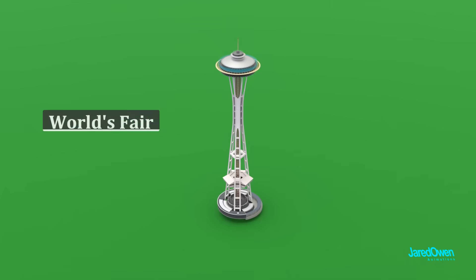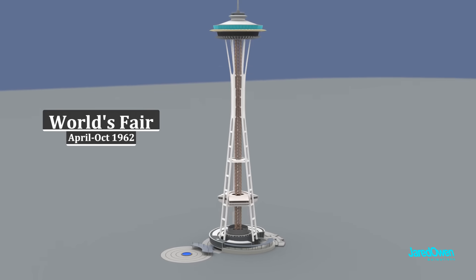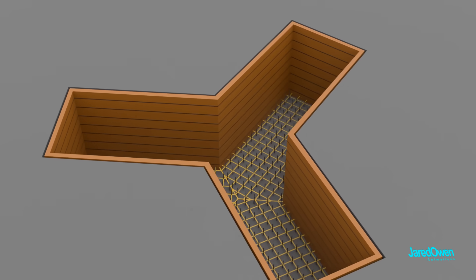It was originally built for the World's Fair in 1962. It took 13 months to build. The first thing they did was dig a big hole to put the foundation. We want the tower to be as stable as possible.